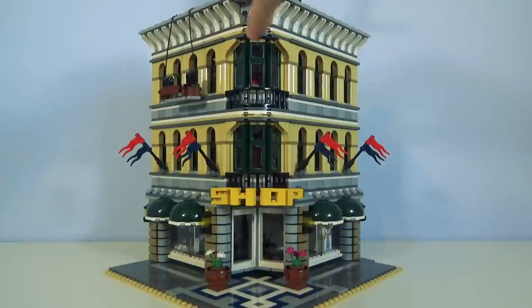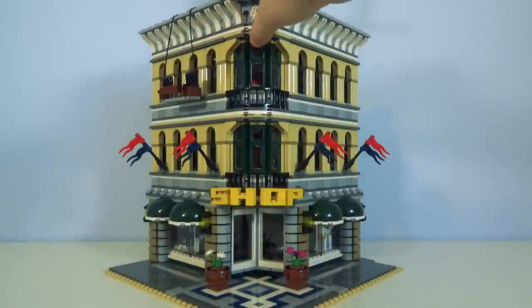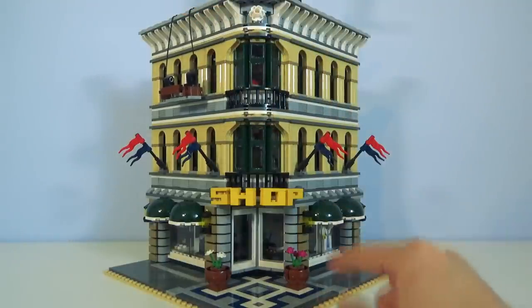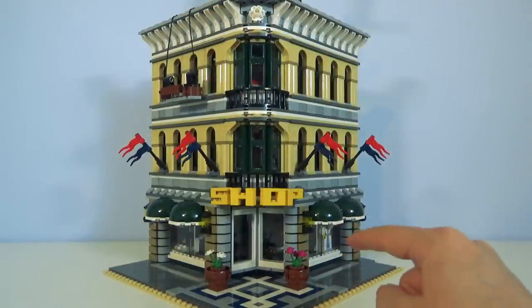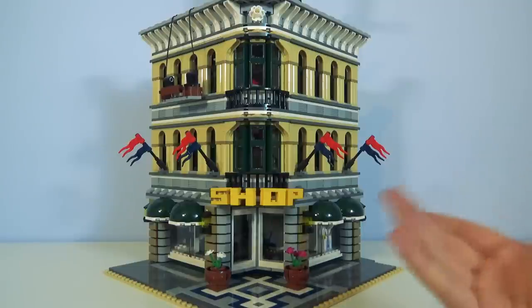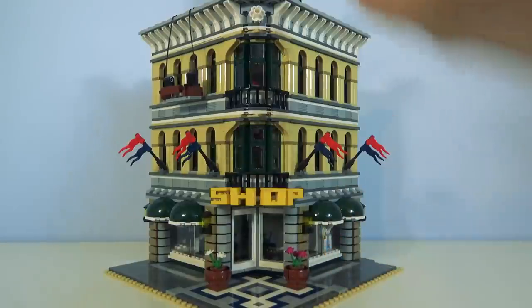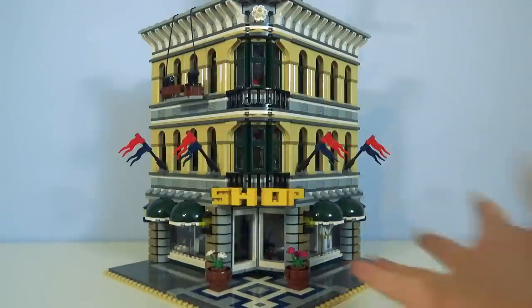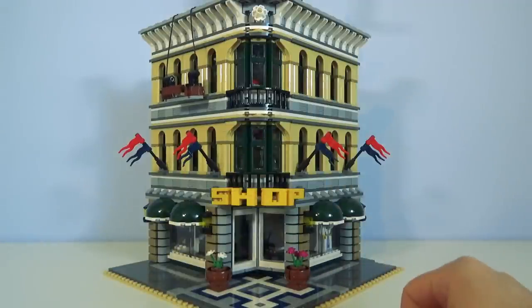A slightly weird thing about this one is normally they all stick together, but this one's actually not attached — it just sort of sits. I thought this one was the fourth one to be released; it's actually the fifth. Other ones don't do this, other ones just sit properly. I don't know why this one's so loose and weird — maybe they had a thing to hit or something.